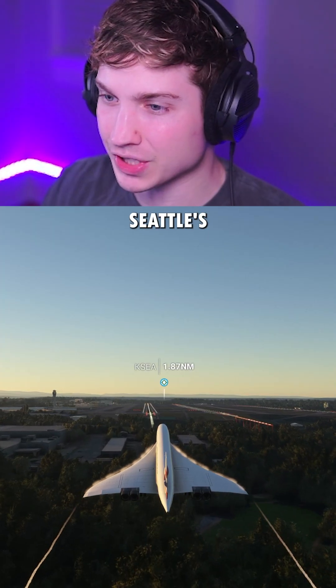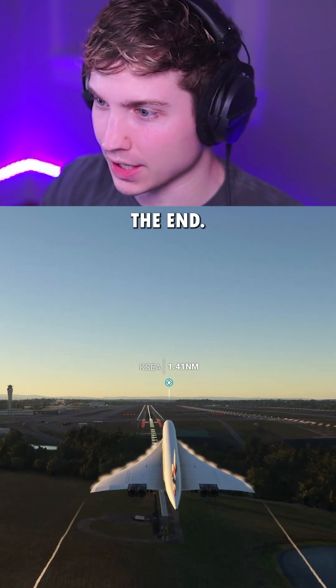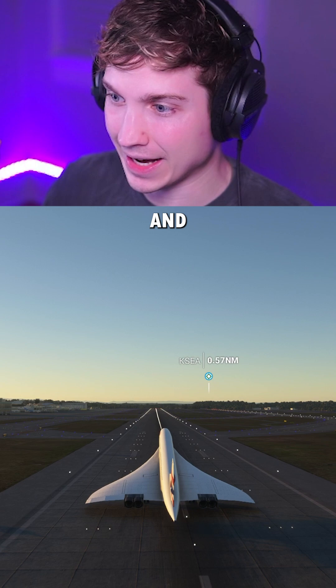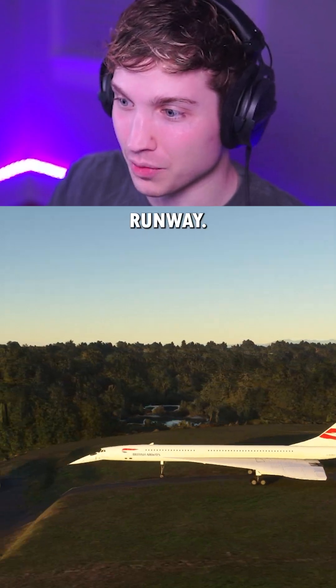For our first attempt, we're here at Seattle's 11,000 foot runway. Right when I land, I'm just going to take hands off and make sure we stay on the centerline. We'll see how fast we're going at the end. There's touchdown really early and hands off completely. And after 11,000 feet, we're still going close to 100 knots. This is going to need a really long runway.